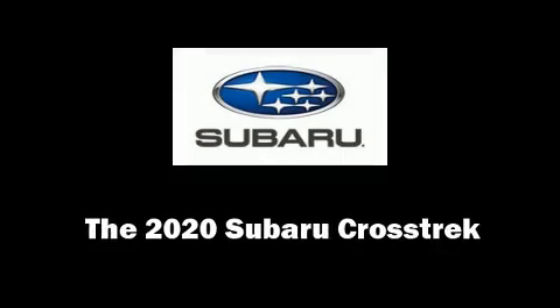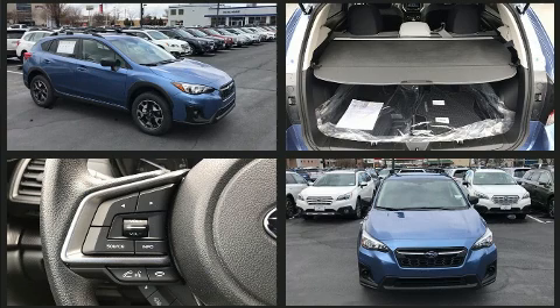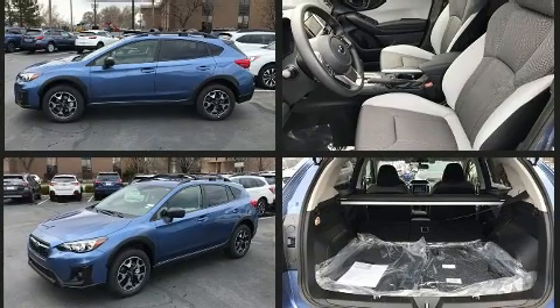The 2020 Subaru XV Crosstrek. Under the hood you'll find a four-cylinder engine with more than 150 horsepower. For added security, dynamic stability control supplements the drivetrain. It's equipped with tons of terrific amenities but it won't break your budget.